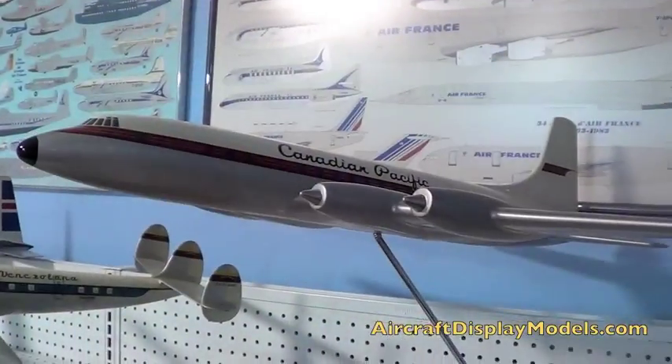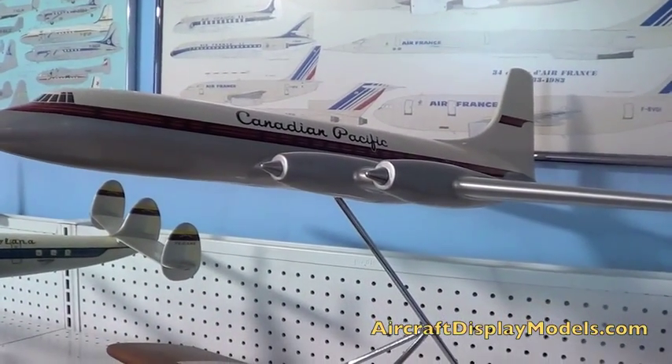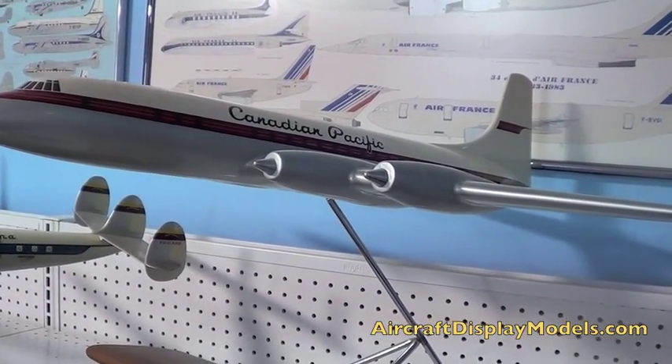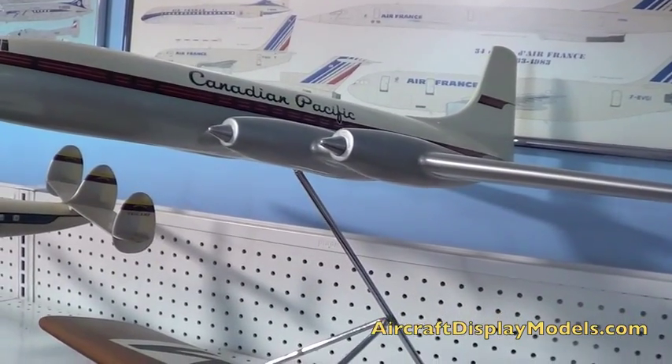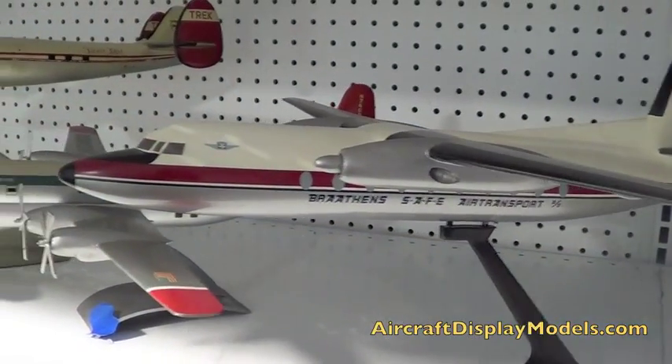Tell me about this lovely CP Britannia model. I think it's wooden. Yes. I bought it by putting an ad in the Washington Post, and I believe it was probably made by Westway, with wings plug-in. It didn't sadly have its original base, but it was in very good condition otherwise. It's a very nice model.